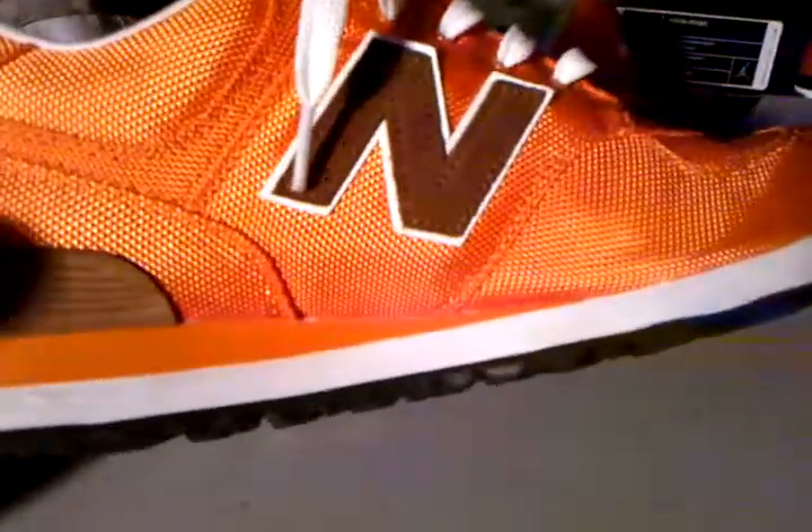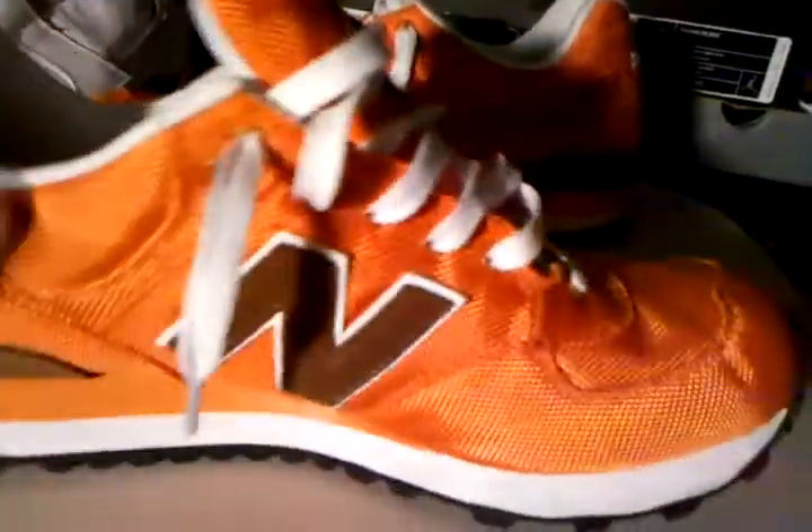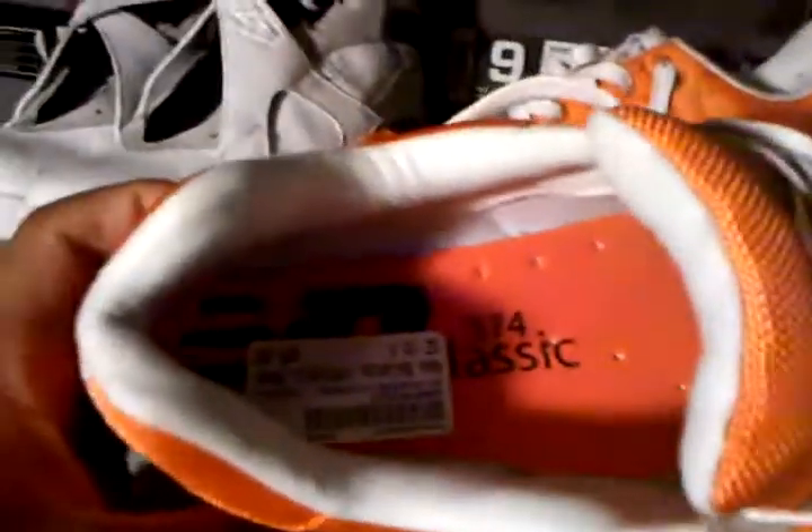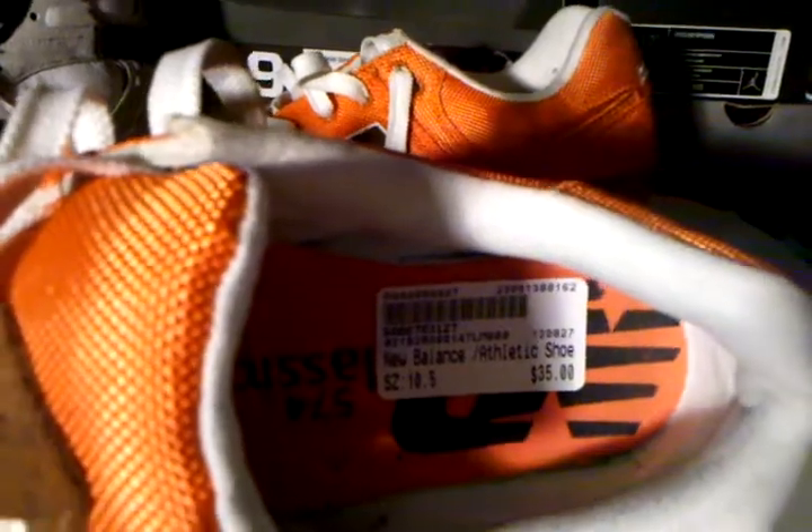This shoe wasn't worn as much either. I paid $35 for this shoe — you really can't tell on a black-bottom shoe, but it wasn't worn that many times. You've got your regular white laces, your New Balance branding, and that brown suede nubuck on the heel. I love the material on the upper — it's just like a backpack material, like a grade school backpack. It's a size 10 and a half for $35.